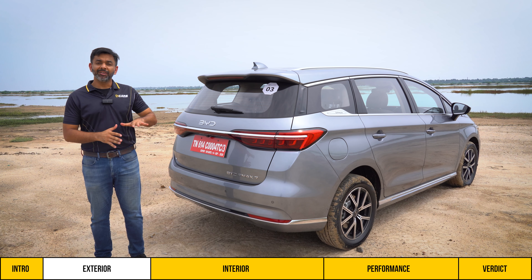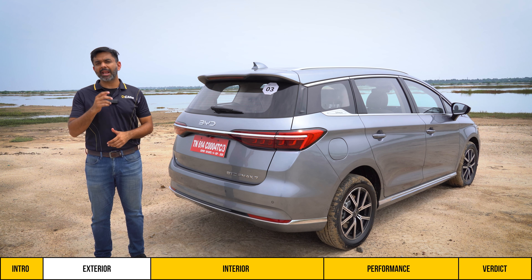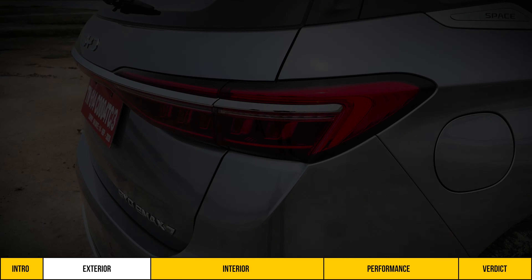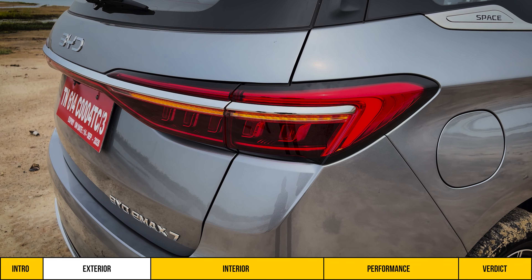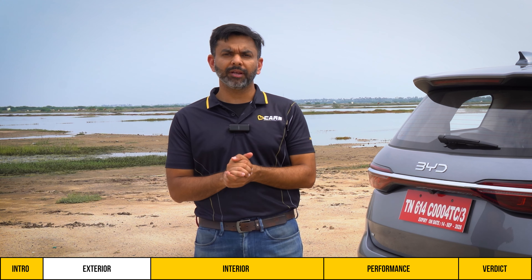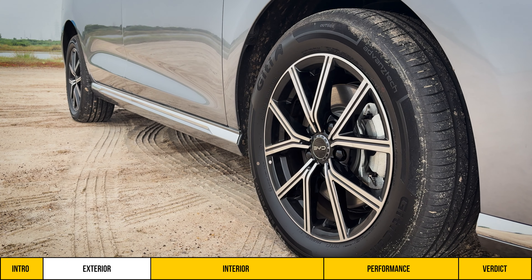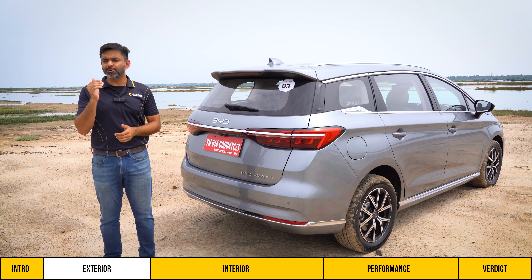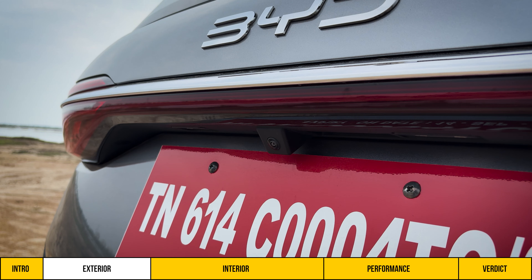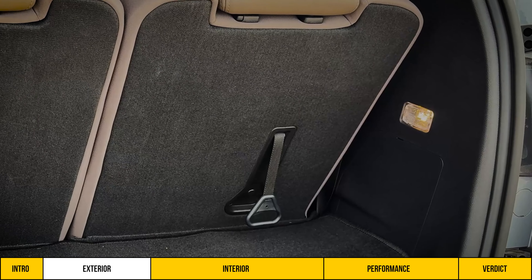The E-Max 7 has its most attractive design at the rear, mainly because of how the tail lamps look. It is a connected type with LED crystals that stand out, and the indicators are swiping type, making the car feel contemporary. The design also features a thick chrome strip on the lower part, giving it a sleek rather than muscular look. There is a defogger, wiper, parking camera, and a powered boot lid with a lamp inside.